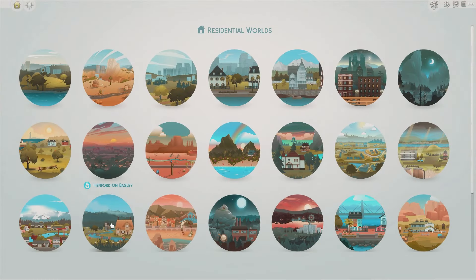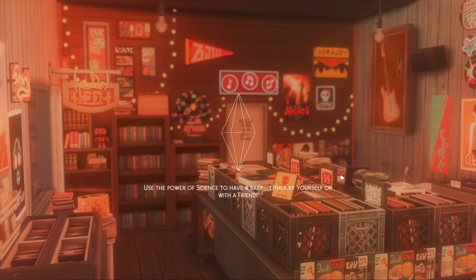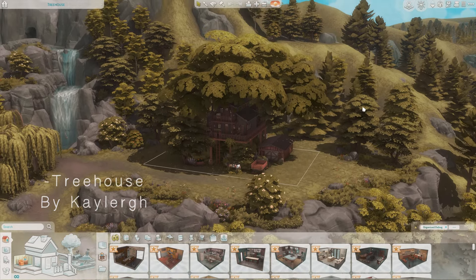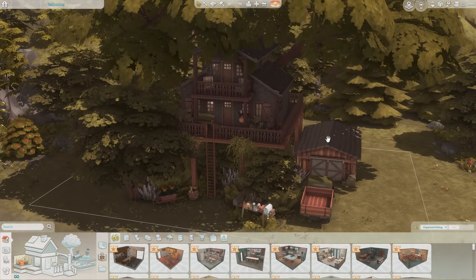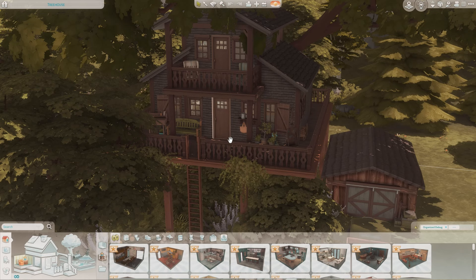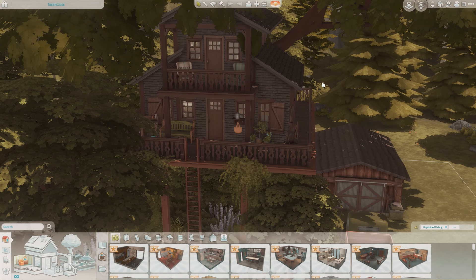Another one by the same builder — this one is in Henford-on-Bagley. I don't know if I'm placing all these builds in their correct lots; I'm just going by the size of the lots and the pictures in the gallery. This one's a treehouse. This isn't the original wallpaper — I don't have the pack they used, so I had to replace it with a similar one.